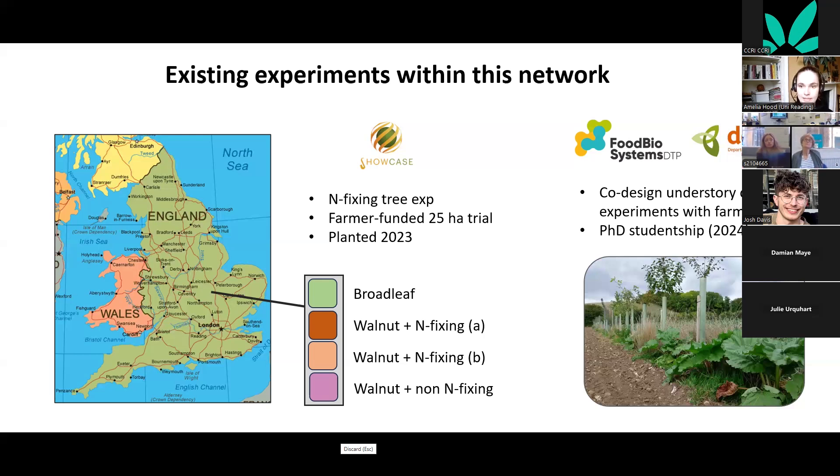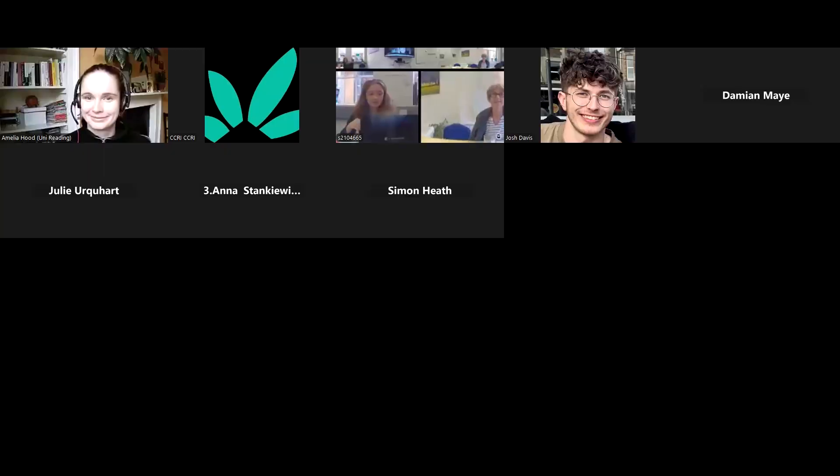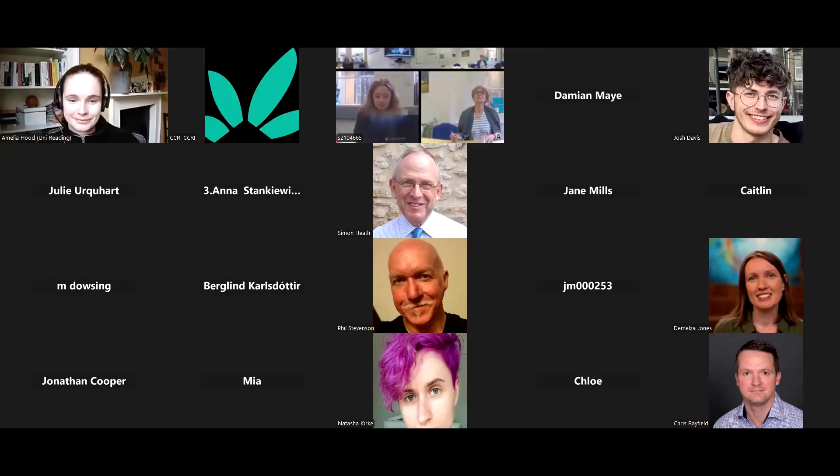Thanks to DEFRA and the Future of UK Treescapes program, everyone who helped at the workshop, Farm Ed, and all the participants.